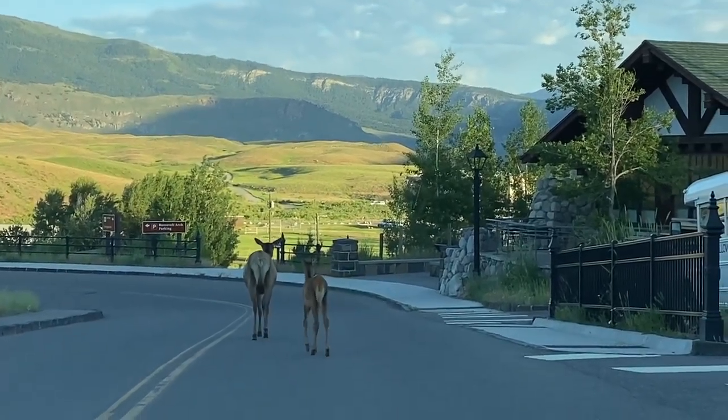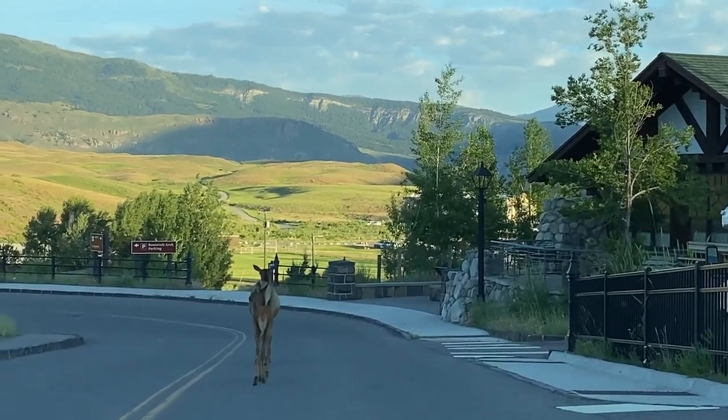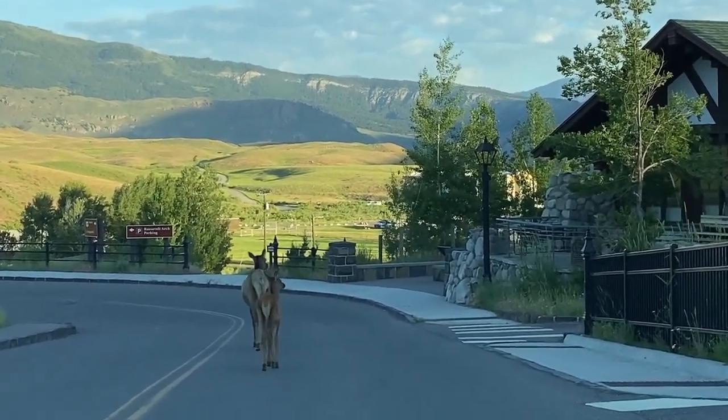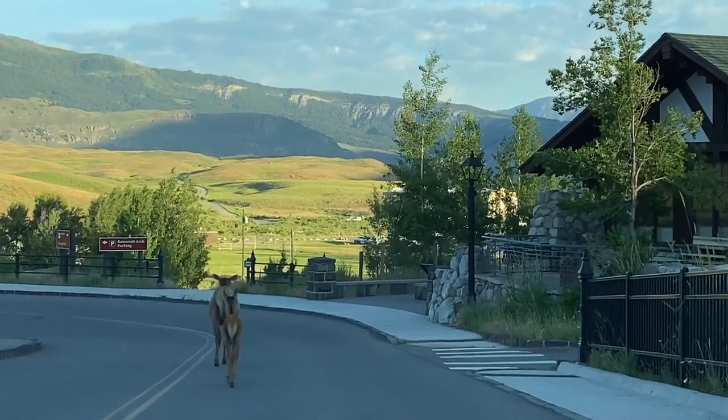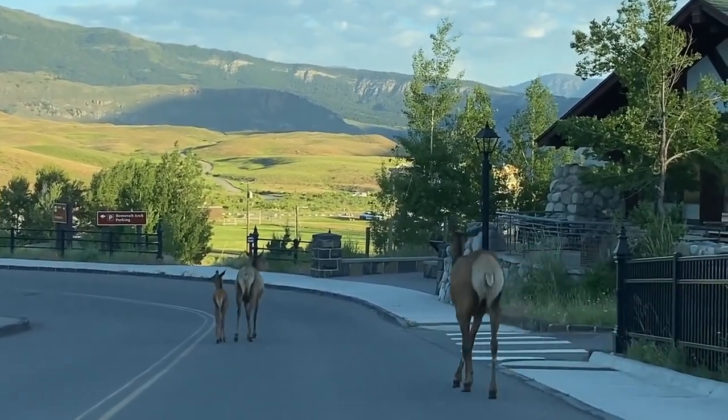I have this mama elk and her little baby here. They were just on the porch at my store in Gardner. How funny. Just walking down the road, there goes another one to join them.